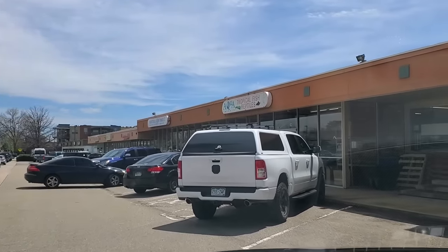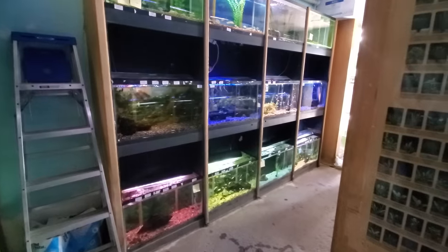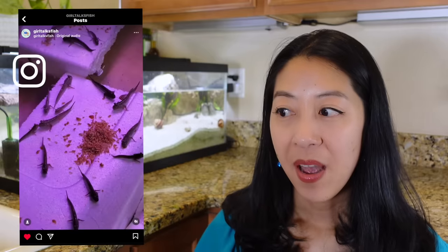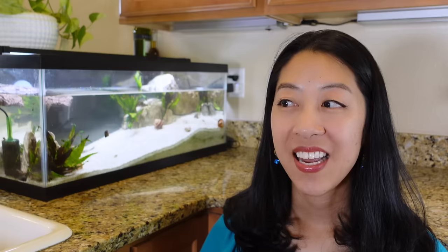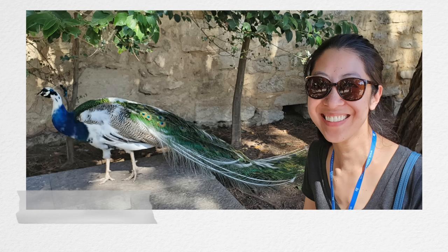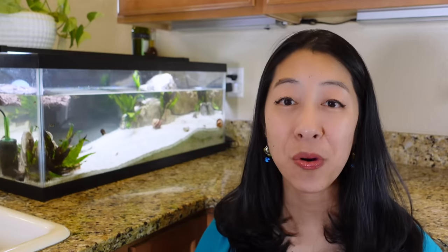One of my local fish stores, Aqua Imports, gets in a lot of really cool and rare species. They had Indian dwarf mudskippers a while ago, which I posted on my Instagram, but they were currently out of stock. So I got on their email waiting list, and then I happened to get the notification that they were in while I was on vacation. I was a bit leery about using public wifi with my credit card to order them.